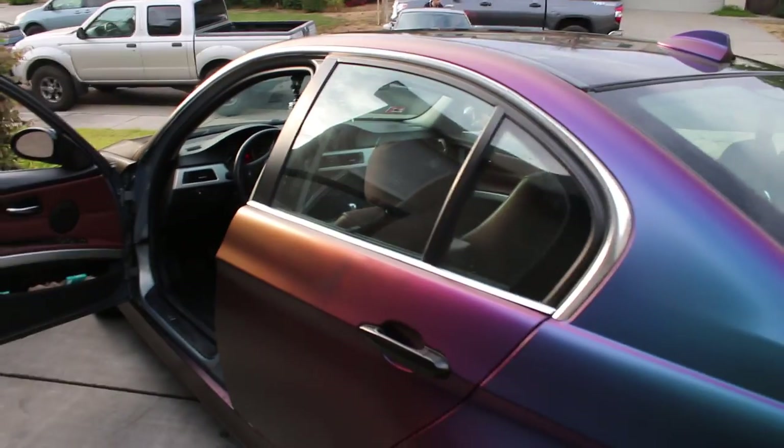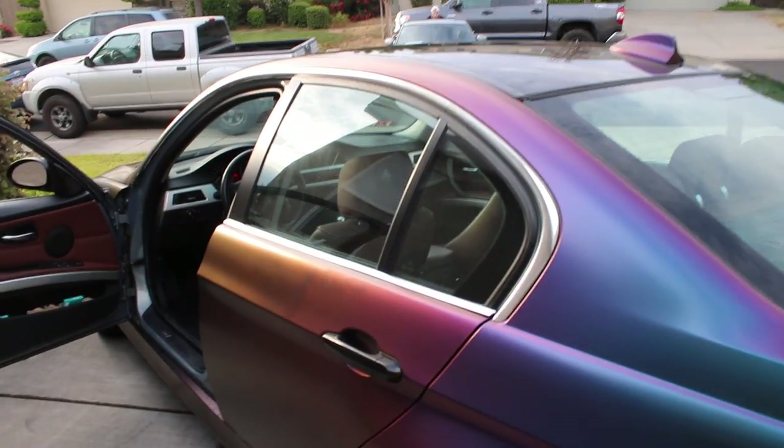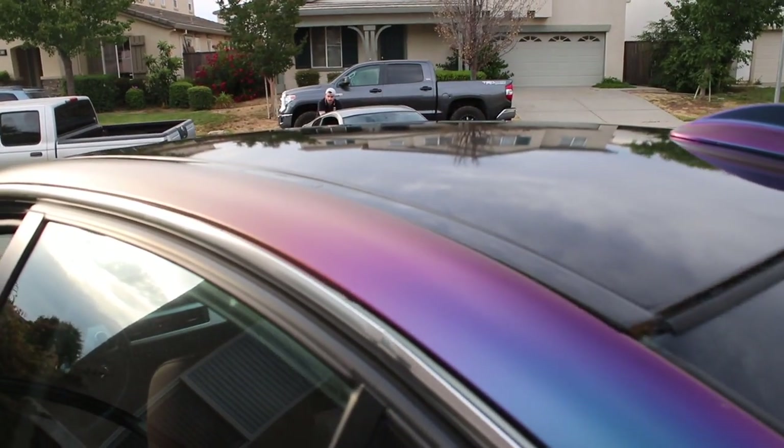Look at how clean that looks. This is mine. You can see the gold, purple, and blue. Look at the roof — finally cleaned it for the first time.